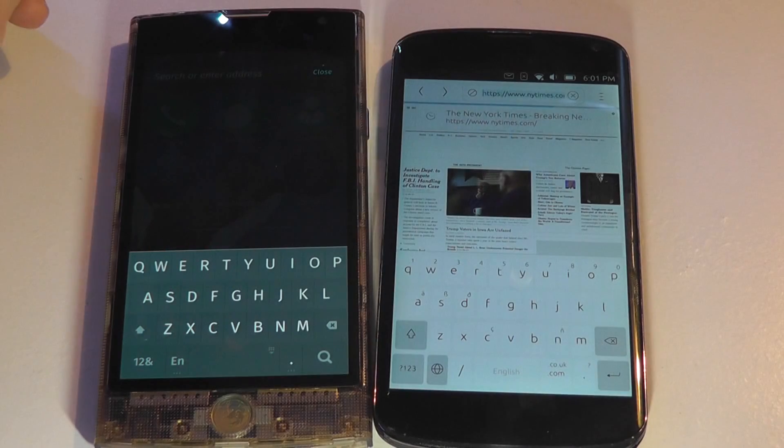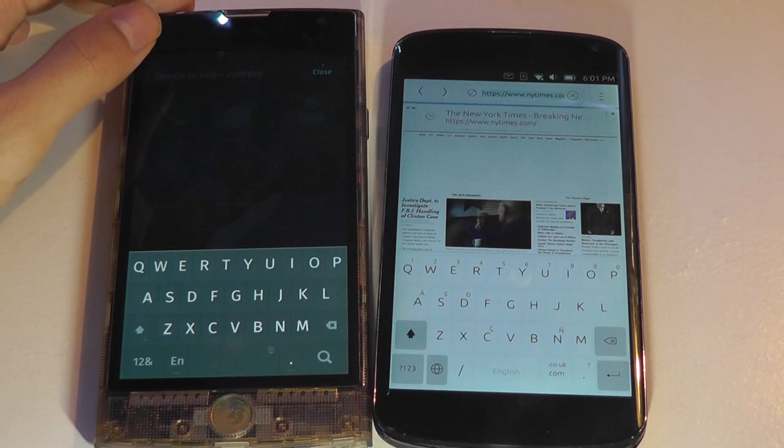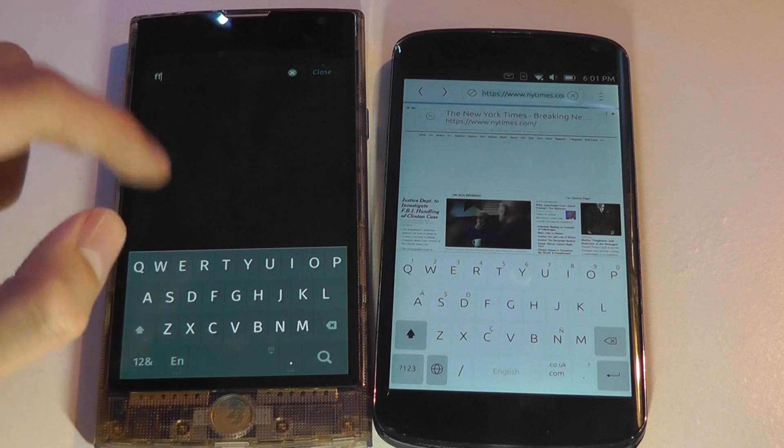Taking a quick look at the keyboards on both phones, they're both fairly attractive and easy to type on. They're large, and you can also use the horizontal orientation if you tilt the phone using the accelerometer. Both give you predictive text entry as well.